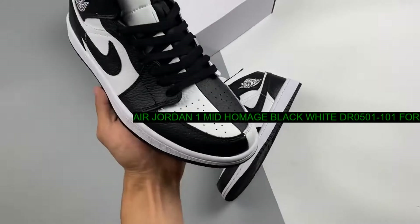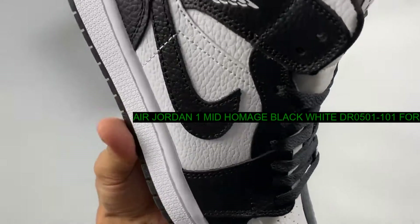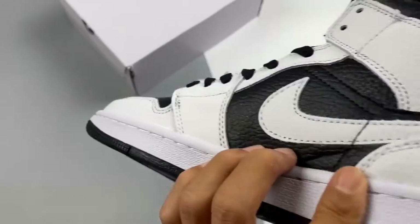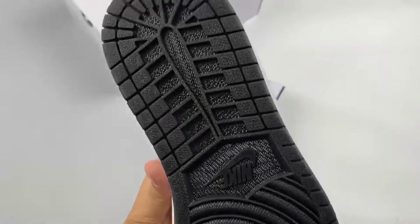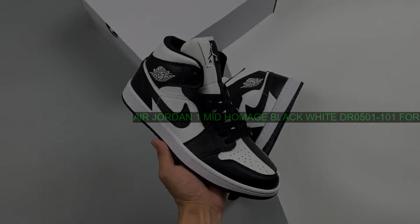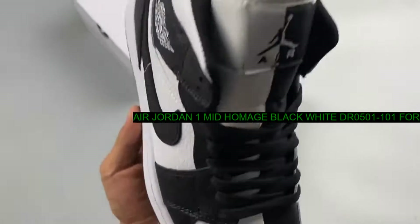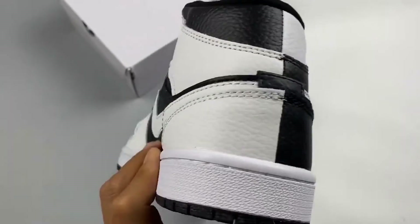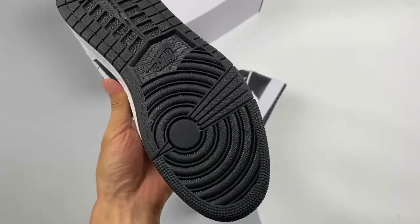You'll never think of black and white as boring again when you set your sights on the Air Jordan 1 Mid Homage Black-White. Clad in a full tumbled leather construction, this iteration first appears as your usual monochromatic Air Jordan 1 Mid, with a white base and black overlays.